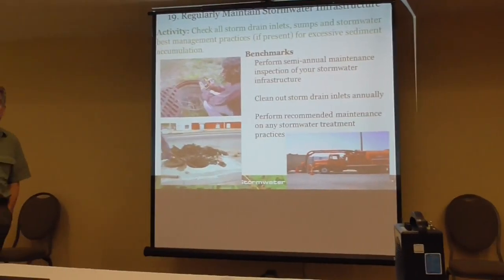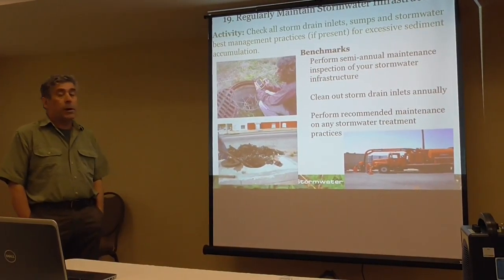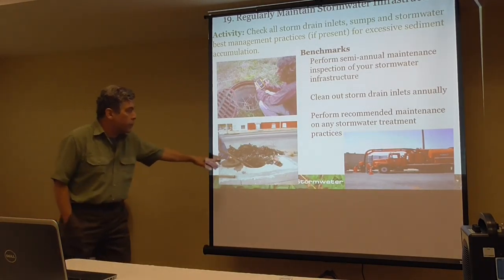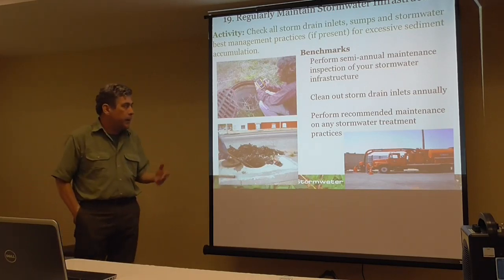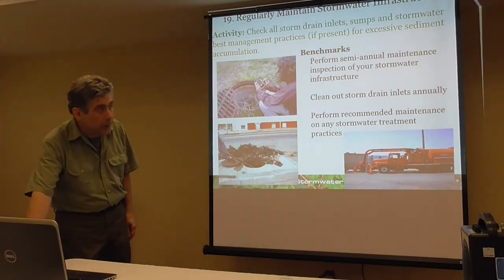You get points for maintaining your stormwater infrastructure. You want to go out there and lead by example — make your inspections twice a year, clean out your storm drain inlets once a year. You're the ones with the vac trucks, after all. And provide the recommended maintenance of any practices located on the front of the facility.